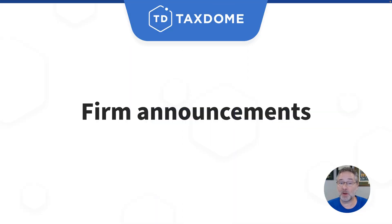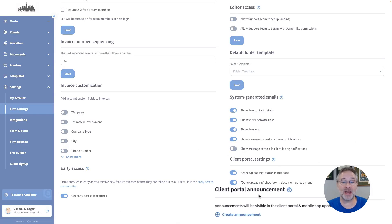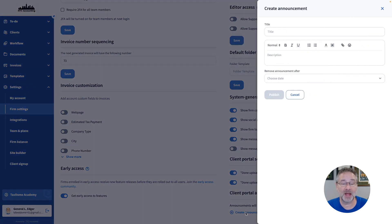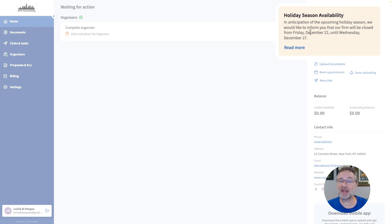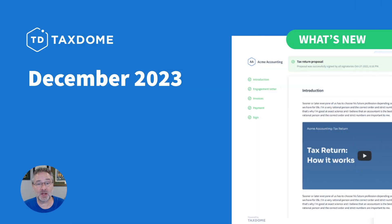The last update we want to show you today will benefit your firm this holiday season directly. If you want to let all your clients know you are closed, you can create a firm announcement that your clients will see in the Client Portal and mobile app as soon as they log in. You can create any announcement you want and even set a date for your announcements to expire.